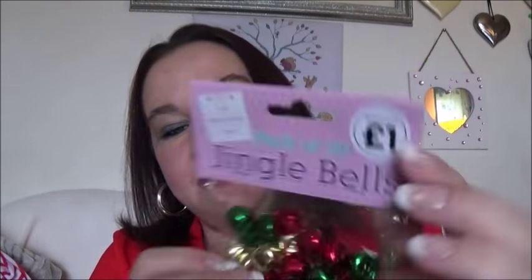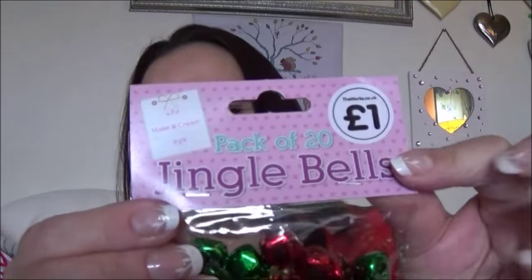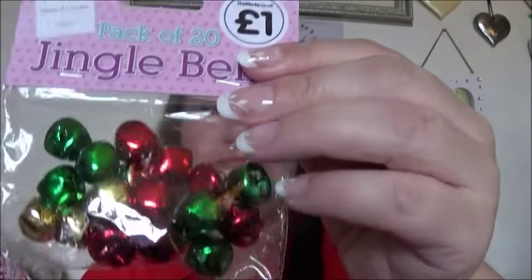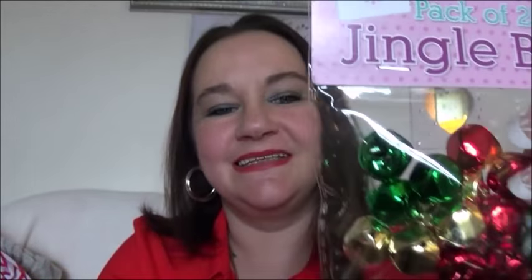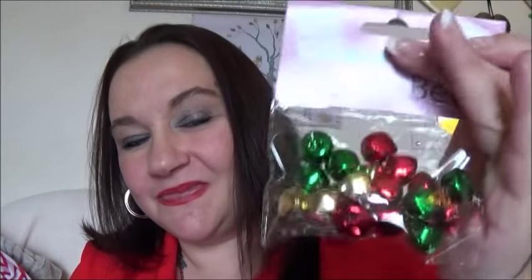So I've got these jingle bells, and they're in beautiful gold, red, and green colours. That's my first item.